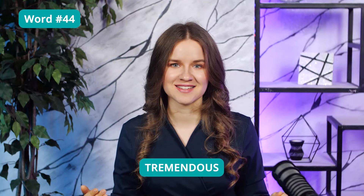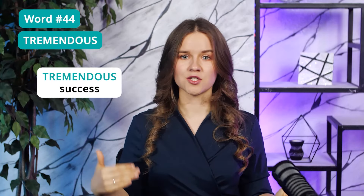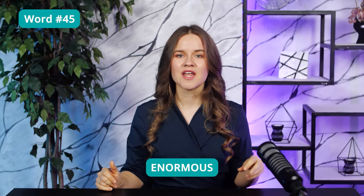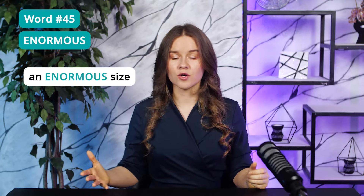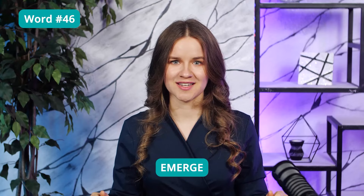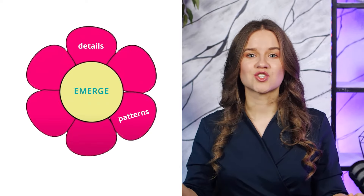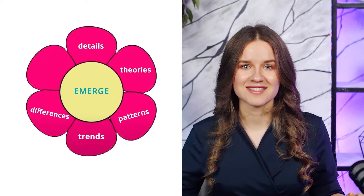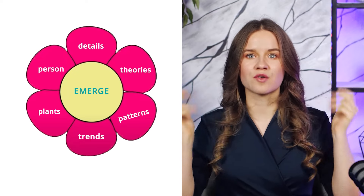Word 44: Tremendous — extremely large. For example, tremendous success or tremendous failure. A similar word is 'enormous,' which also means very big. An animal can be of an enormous size, or your parents can have an enormous influence on your life. Word 46: Emerge — to appear, to come out. Many different things can emerge — for example, details, patterns, trends, differences, or theories. A person can emerge from a crowd, or plants often emerge from the ground.